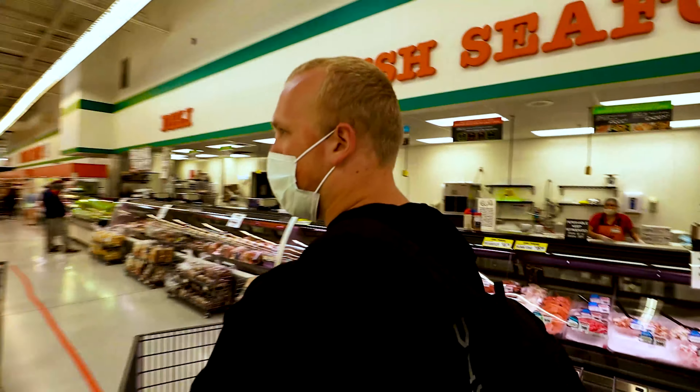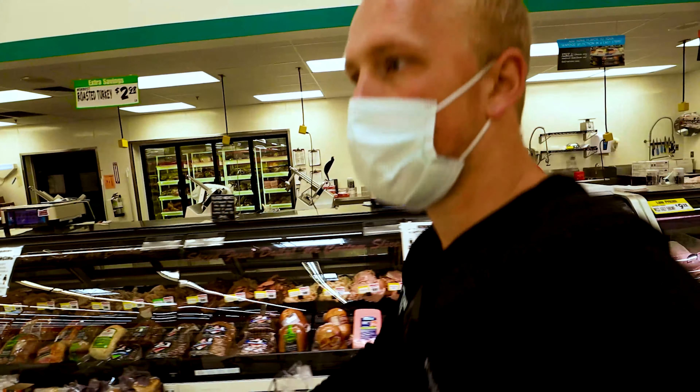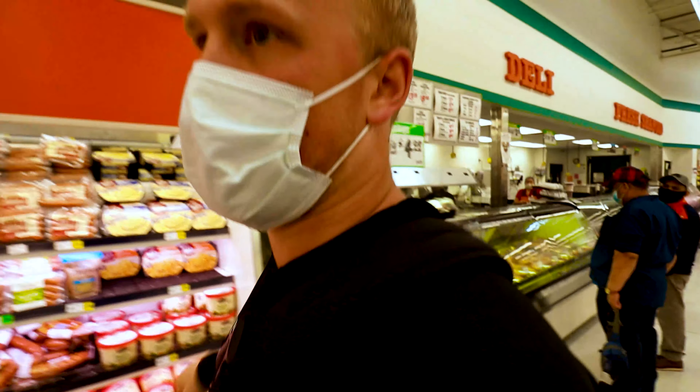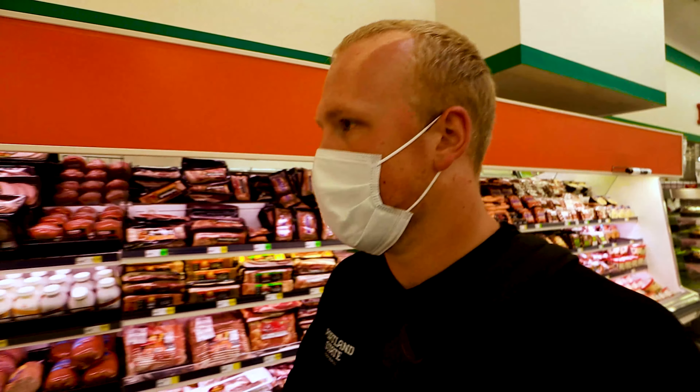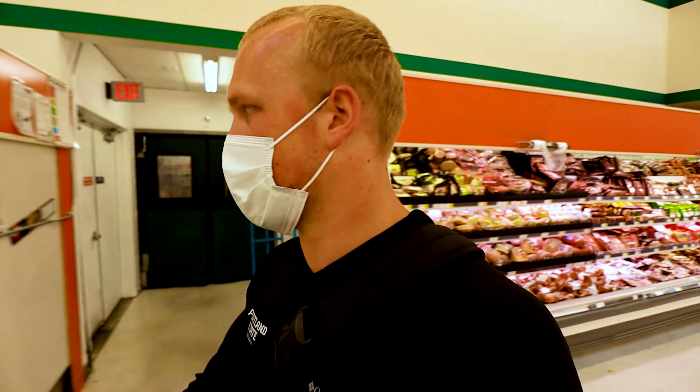Over here at Winco I'm only going to get a few things, mostly because we already got a bunch of stuff at Costco. Don't get the rotisserie chicken from Winco or any of the normal stores, because compared to Costco, you get so much more for the same price at Costco. It's ridiculous.